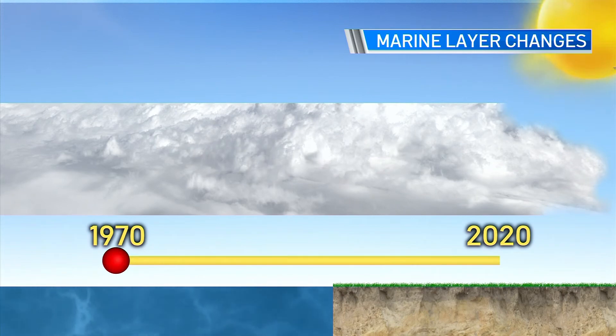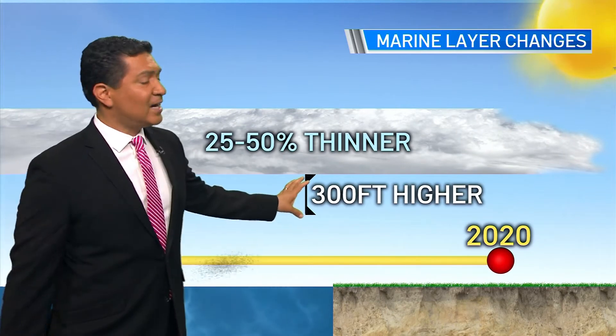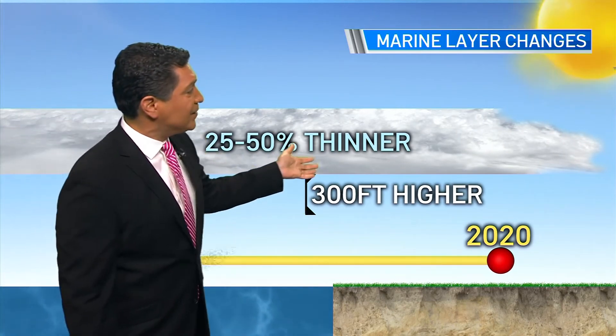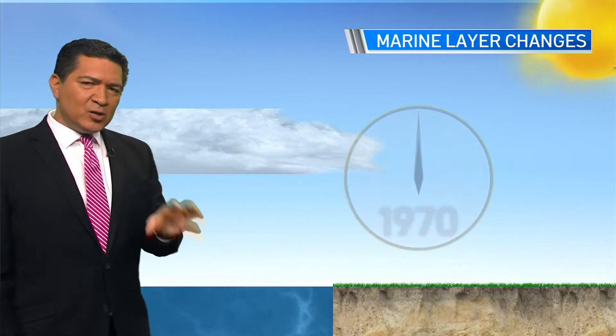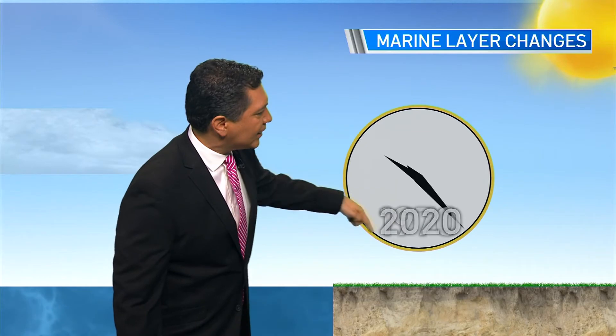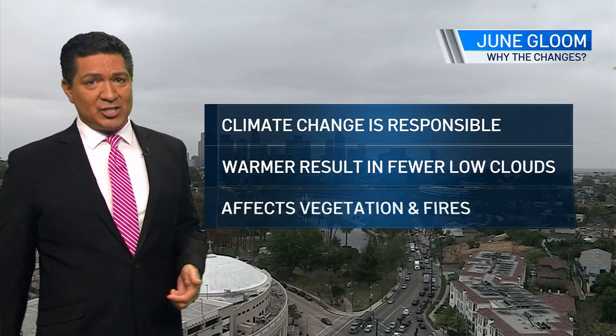They looked from 1970 to 2020 — 50 years worth of data. What they discovered is the marine layer is now 300 feet higher and 25 to 50 percent thinner. It used to clear on average in the 70s at about noon; now it clears at 9 o'clock in the morning on average. They feel the responsibility lies on climate change.